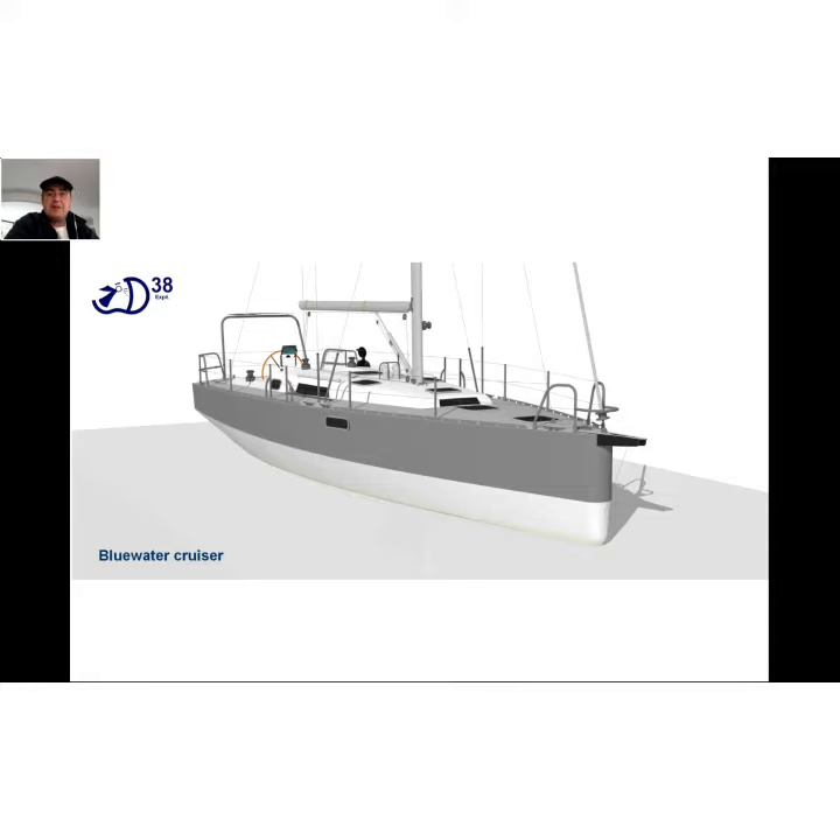She's a bluewater cruiser designed to sail every kind of seas. She is a sturdy boat built in aluminium. This is modernity adapted to cruisers, serving sailors. Here is a concept of simplification.